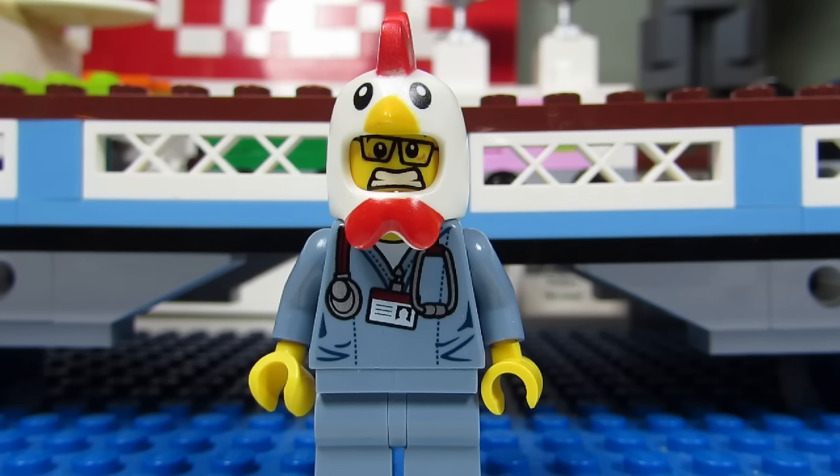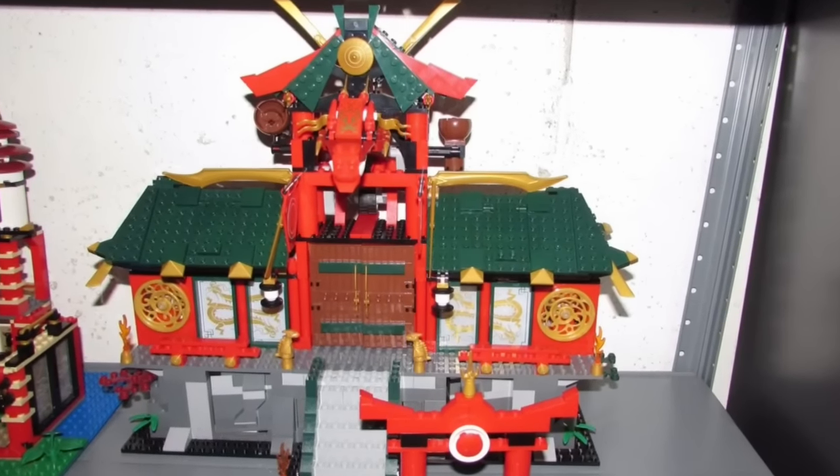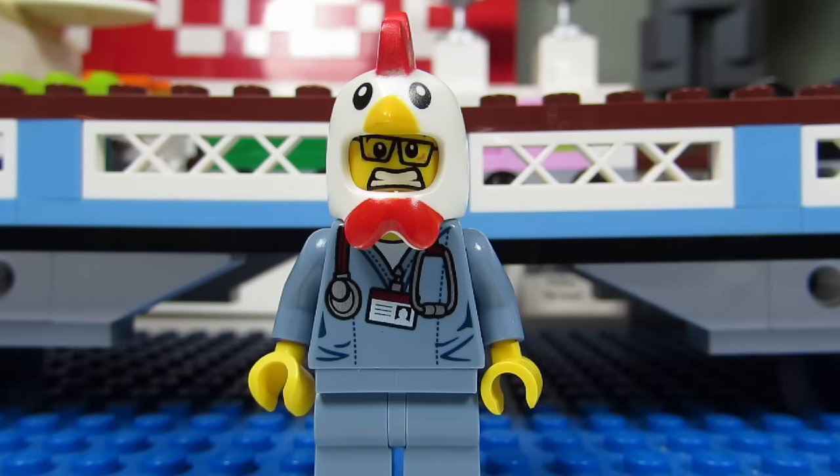My favorite Ninjago set used to be the Battle for Ninjago City. This is a set that most builders have converted into Chinese restaurants for their Lego cities.